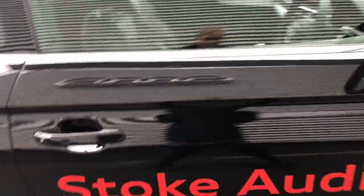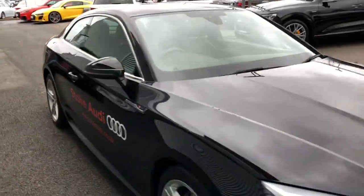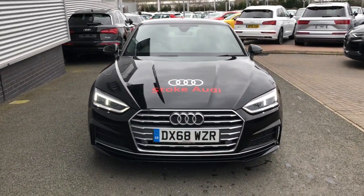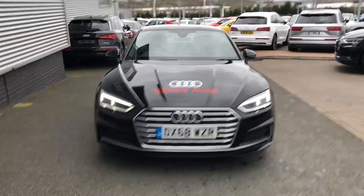For more information on this approved used Audi vehicle, please give us a call here at Stoke Audi on 01782 488 205. Thank you for watching.